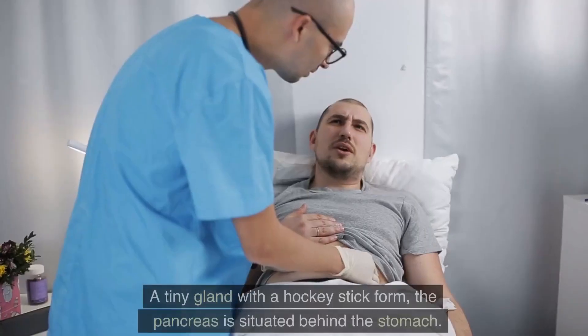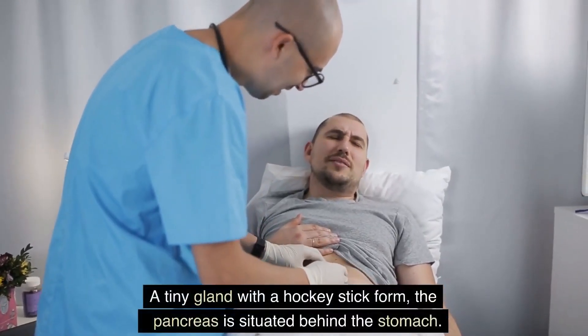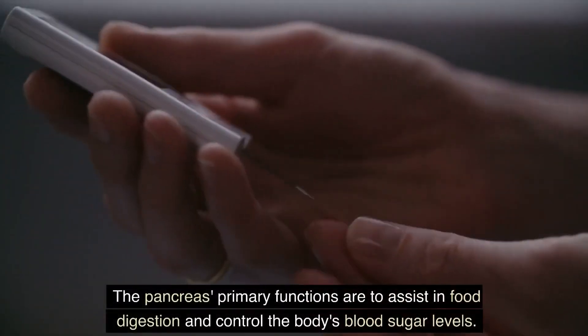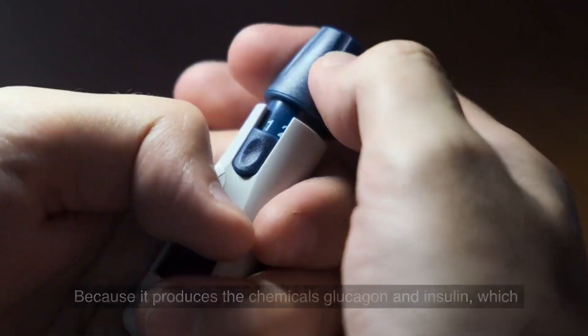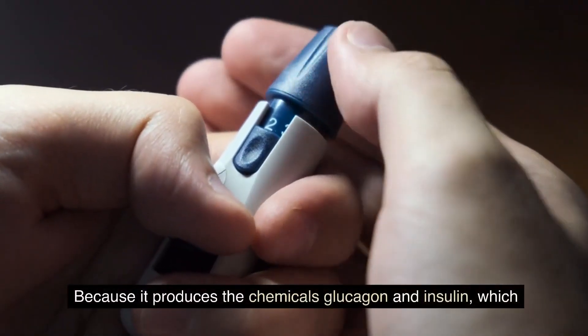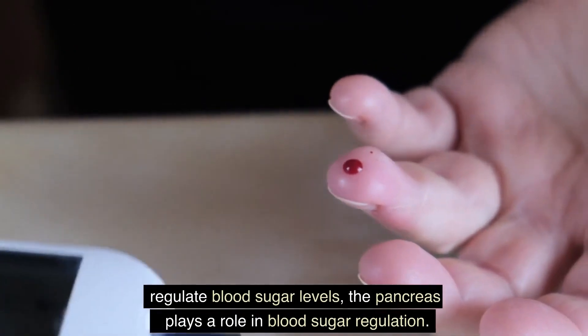What does a pancreas do? A tiny gland with a hockey stick form, the pancreas is situated behind the stomach. The pancreas' primary functions are to assist in food digestion and control the body's blood sugar levels. Because it produces the chemicals glucagon and insulin, which regulate blood sugar levels, the pancreas plays a role in blood sugar regulation.